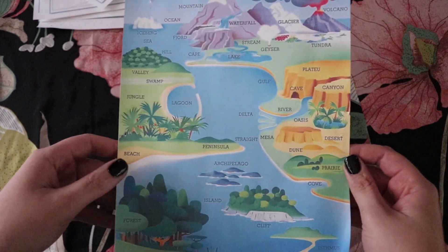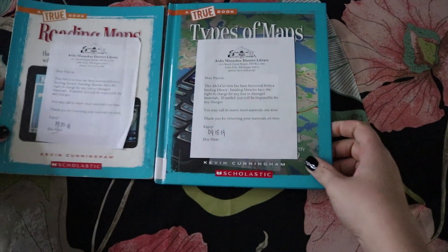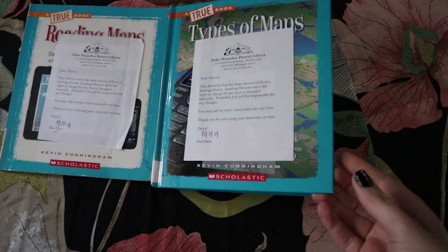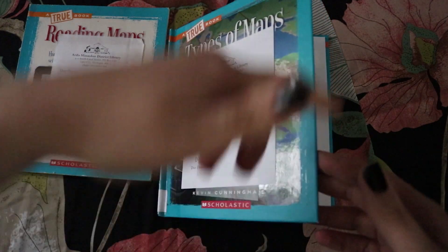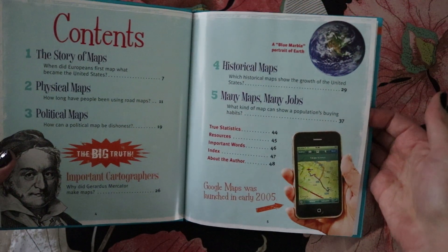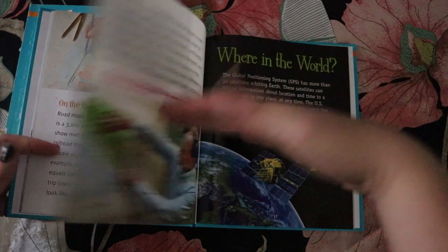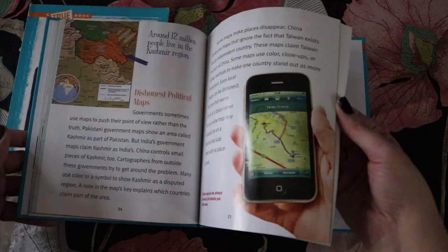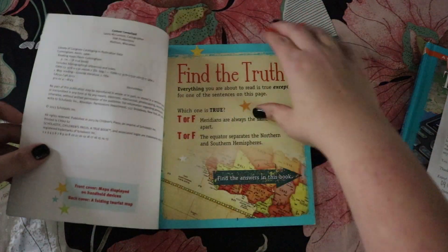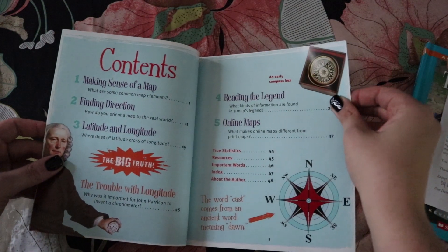Now I'll show the books we used for this unit. We didn't do many projects - geography projects are kind of hard to find - so if you have suggestions, let me know. The first is a Scholastic book about types of maps, covering story maps and how they're made, physical maps, political maps, historical maps, and different jobs in mapping - a great informational easy read that I had my daughter read to me. The second is also by Scholastic about reading maps, covering making sense of a map, finding direction, longitude, latitude, reading a legend, and online maps.